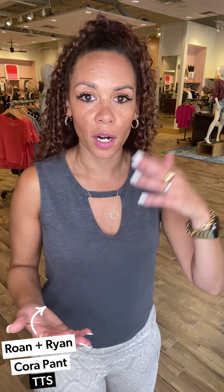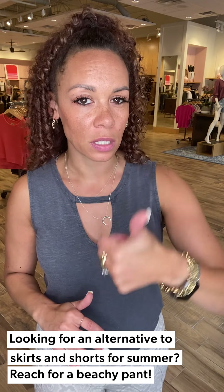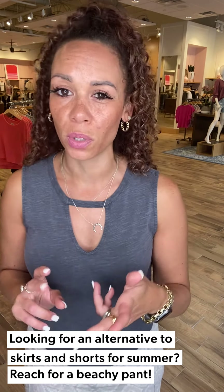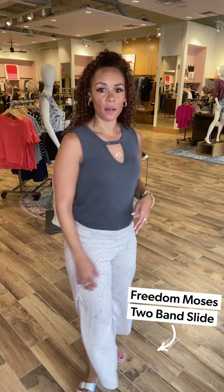The cruise pant was on our June catalog cover and they blew out the first time. They've been replenished, so if you didn't get them the first go-round, come into your local store or order now. I'm in a small, which is true to size. I love this because it's a great option when you don't want a jean, don't want a skirt, and shorts aren't happening. It's so breezy, lightweight, and you can dress it up or down.